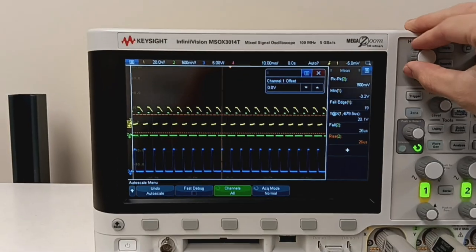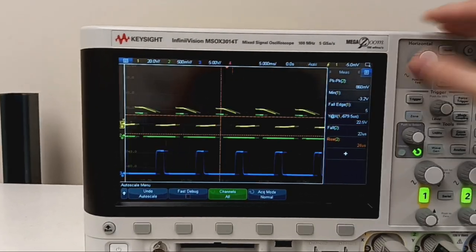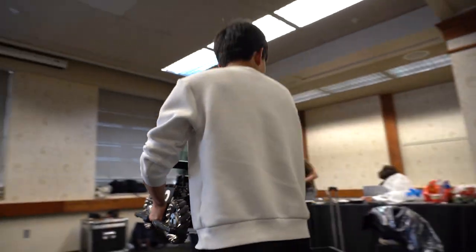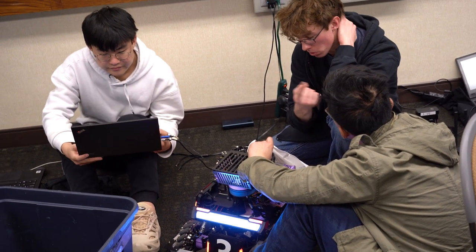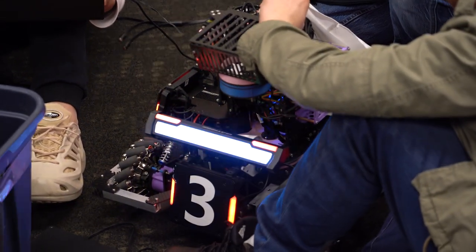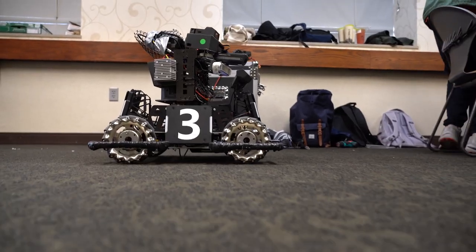I joined Purdue RoboMasters because I thought it was interesting. I've always had a knack for computers as well as hardware and software, but I was primarily exposed to it through the Data Mine VIP program. Last semester I took ECE 362 and a lot of what we learned directly related to a project I'm currently working on, specifically with programming and using an STM32 microprocessor.